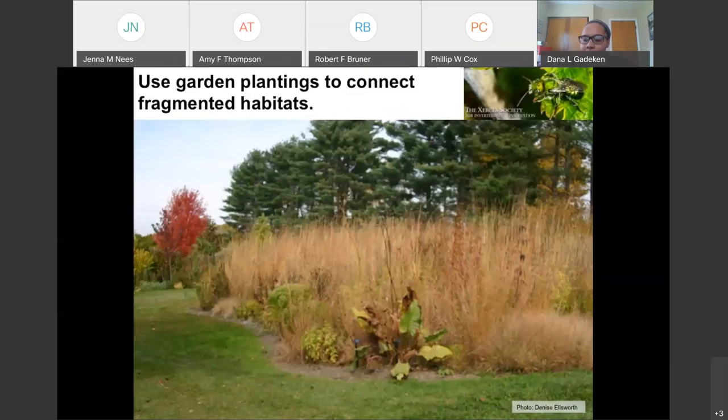Here is an example of putting in a pollinator habitat to connect two fringe plantings. On the far left and on the right are two separate habitats, and we can connect them by putting in a pollinator-friendly habitat in between. This gives pollinators food, possibly some water, and shelter from predators. By connecting those two spaces, we make it a safer place for pollinators to travel.